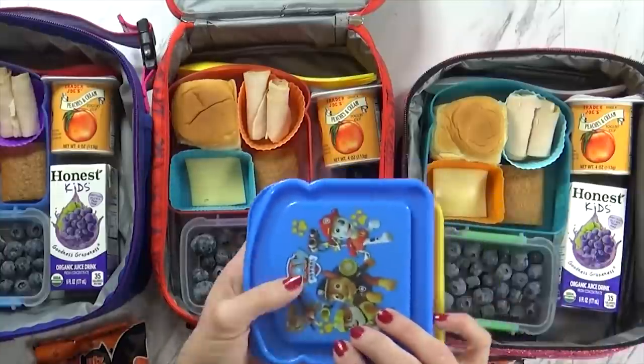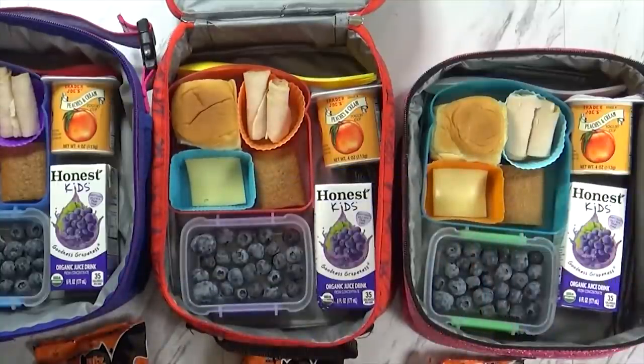I'm gonna go ahead and pop all of my lids on, get my ice pack in there, and then we'll be headed out the door. The kids will also be taking their water bottles today.